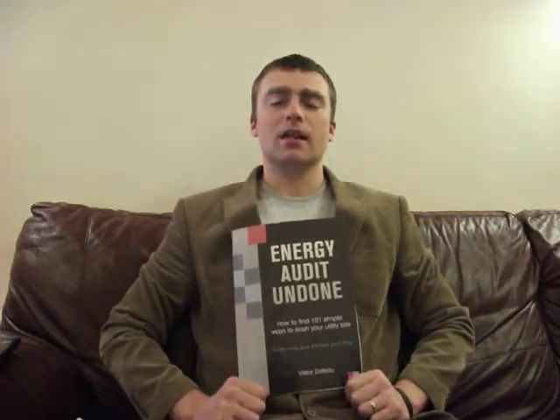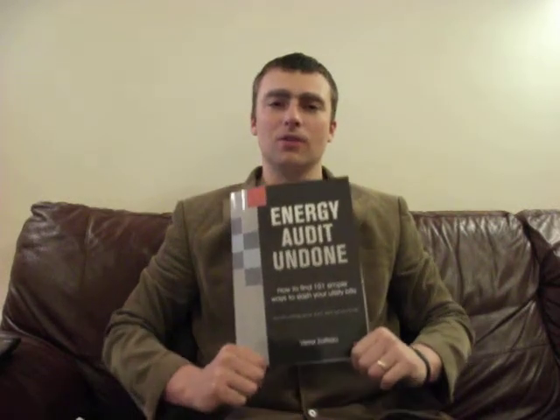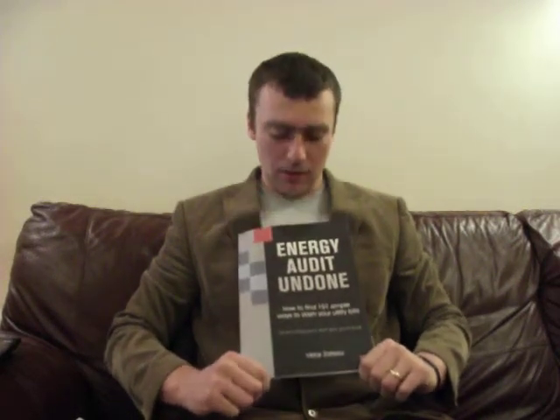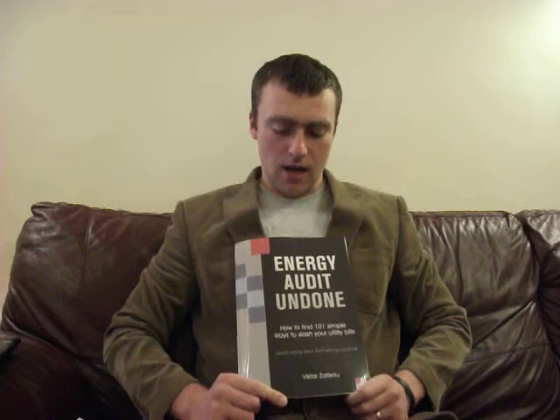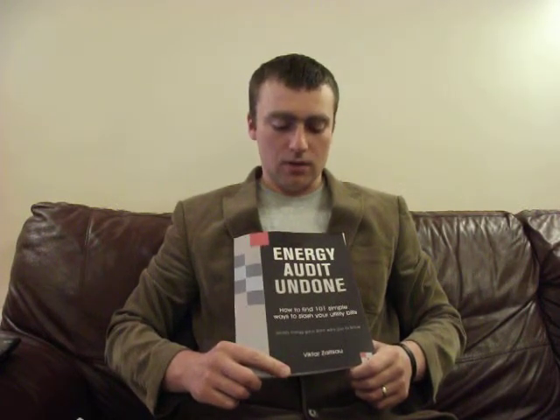Hello, I am Viktor Zeitser. I am an author of two books. One of them, which I hold here, is called Energy Audit Undone: How to Find 101 Simple Ways to Slash Your Utility Bills — Secrets Energy Gurus Don't Want You to Know.